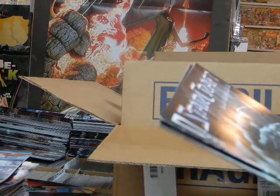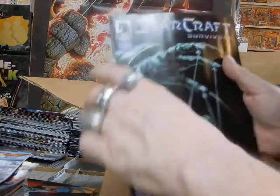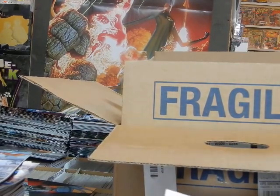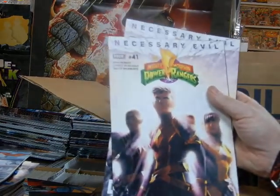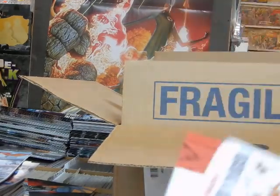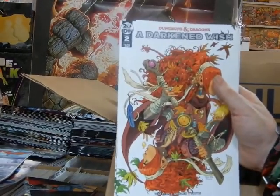Here's a StarCraft Survivors issue one — this is a four-issue series; you can see 'one of four' right there. Mighty Morphin Power Rangers number 41, Cover A — both copies are set aside for pull customers. Dungeons and Dragons: A Darker Wish issue number two, Cover A, from IDW.